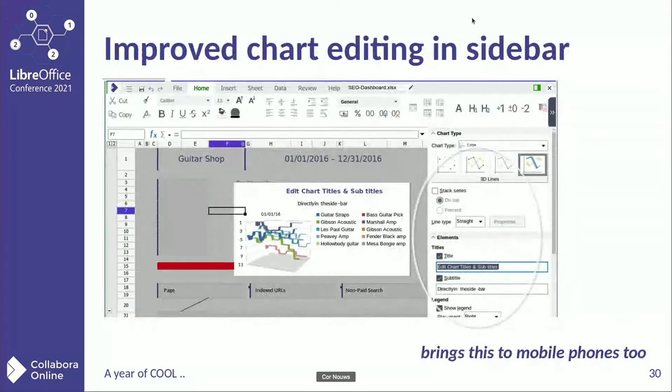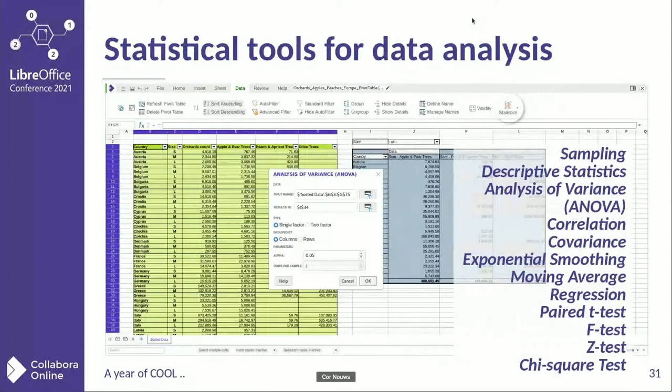Then charts: in Calc, but obviously you also have charts in Writer and Impress. The sidebar allows you to make a lot of changes in titles and all the settings — it's easy to use. And this has been brought to mobile phones as well. There's also a whole set of statistical analysis tools that have been brought into dialogue in online.